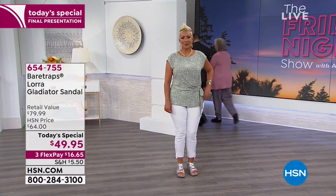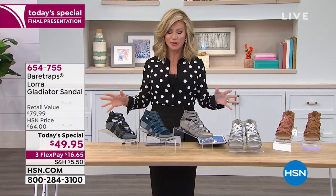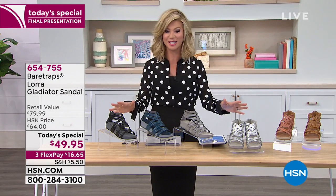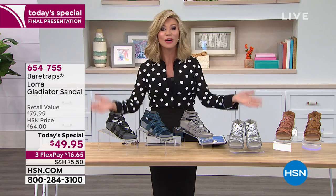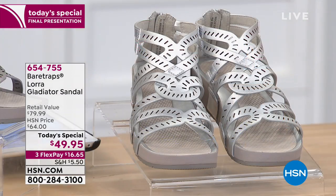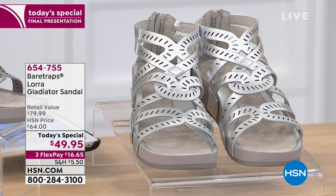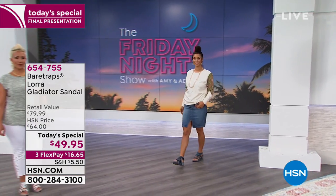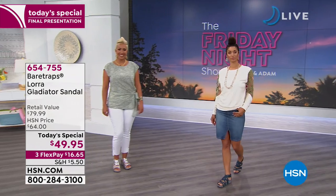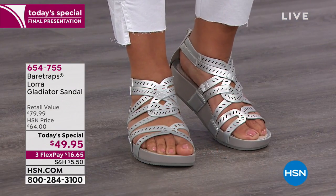We are gonna have a lot of fun tonight, so sit back, relax. We have Grace Hudson joining us with Bear Traps — an HSN exclusive style that you can only find here, even though you do see this brand in the finest department stores. So if you're ready for the ultimate summer shoe and the ultimate in comfort, we've got it for you today with our best buy of the day, our Today Special. It's your final chance to pick it up. Grace Hudson is joining us and she's going to be sharing the amazing details that go into this shoe.